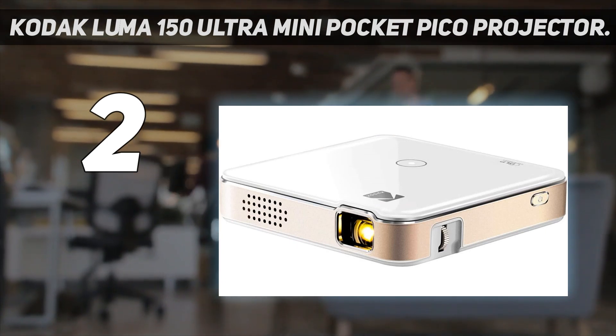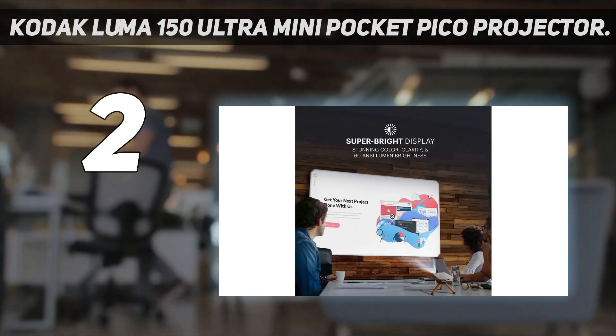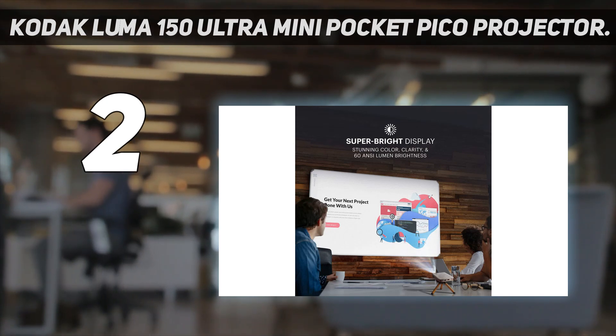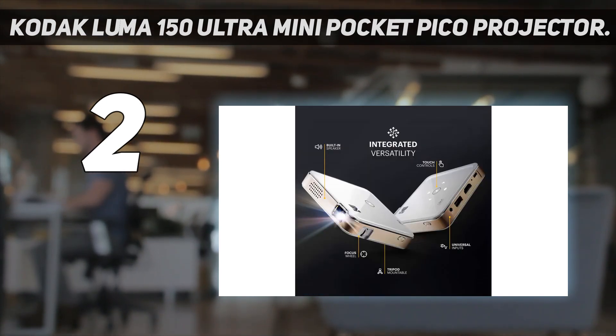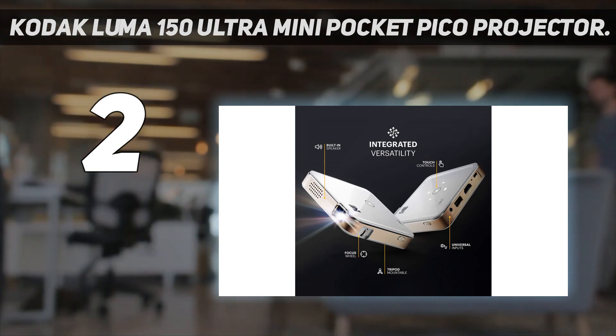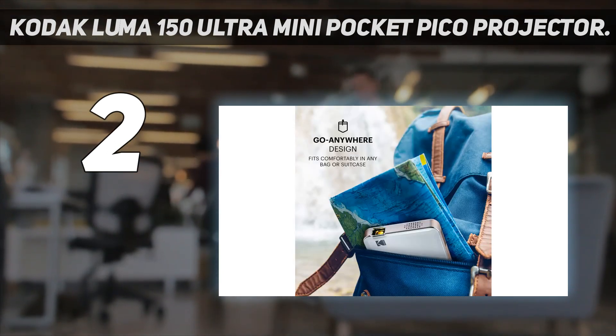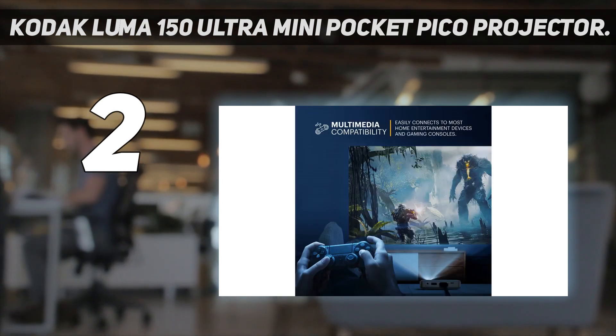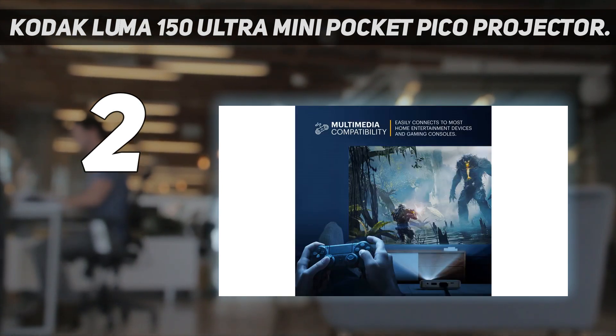Specs — Weight: 1 pound. Light output: 60 ANSI lumens, or about 1,800 standard lumens. Contrast ratio: 1,000 to 1. Projection display size: up to 150 inches, as small as 3 inches according to a reviewer. Power source: rechargeable lithium-ion battery, lasts up to 2.5 hours.